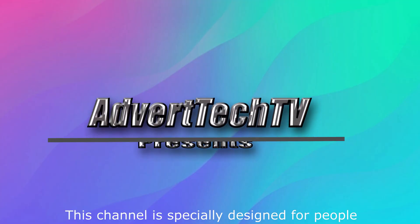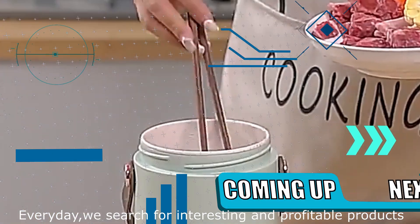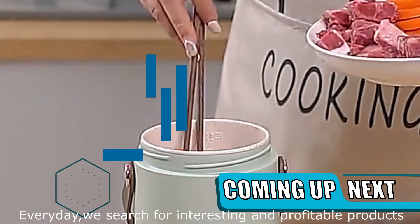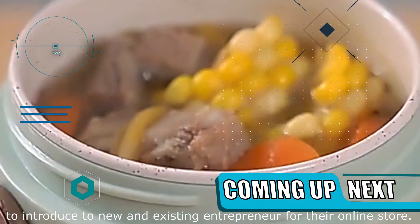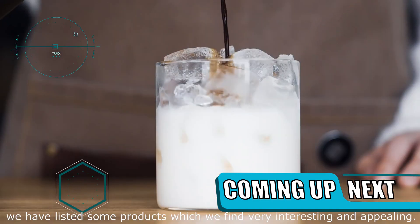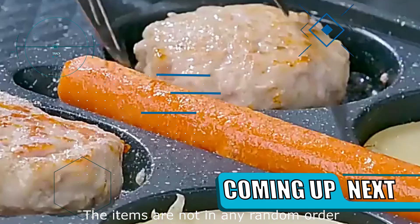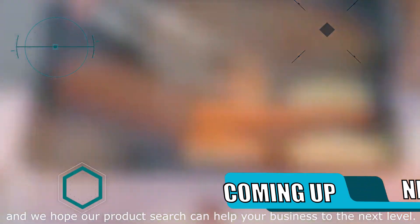This channel is specially designed for people who wish to venture into online or dropshipping business. Every day, we search for interesting and profitable products to introduce to new and existing entrepreneurs for their online store. In this video, we have listed some products which we find very interesting and appealing. The items are not in any random order, and we hope our product search can help your business to the next level.